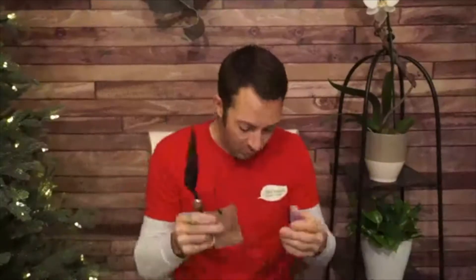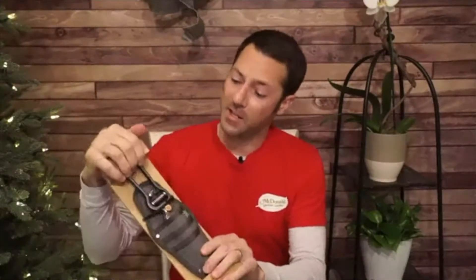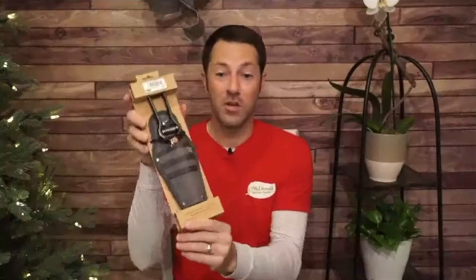This is made by Bare Bones — a really cool company. They also make a pruner with sheath, which is a heavy-duty pruner with a really nice holster. Whether you've got Felcos or just want a decent set of pruners, having a holster keeps it handy on your hip. This one has a nice belt clip and comes in a great-looking gift package.